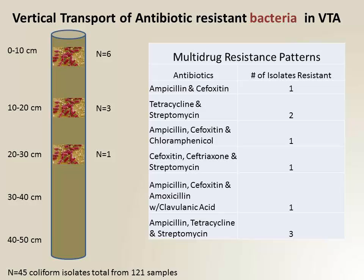Transport in the soil — we didn't find a lot of E. coli in the soil, so not a lot of resistance to report on. But the ones we found had some resistance. Not enough data to really say anything one way or the other.